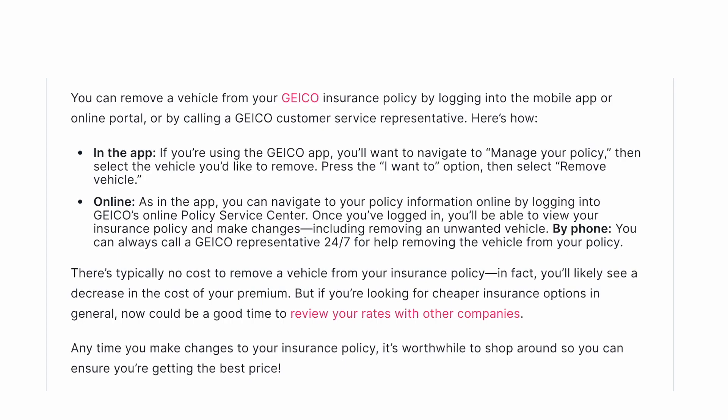In the app, if you're using the GEICO app, you'll want to navigate to Manage Your Policy, then select the vehicle that you'd like to remove. Press the 'I Want To' option, then select Remove Vehicle.